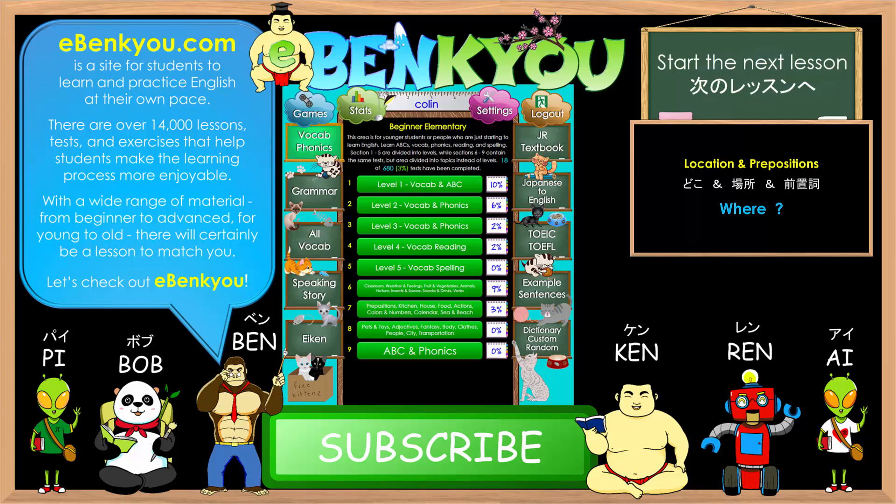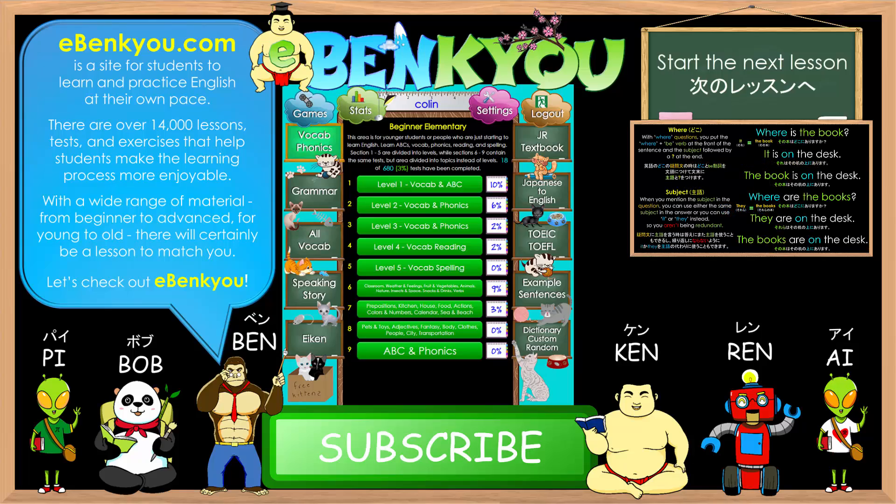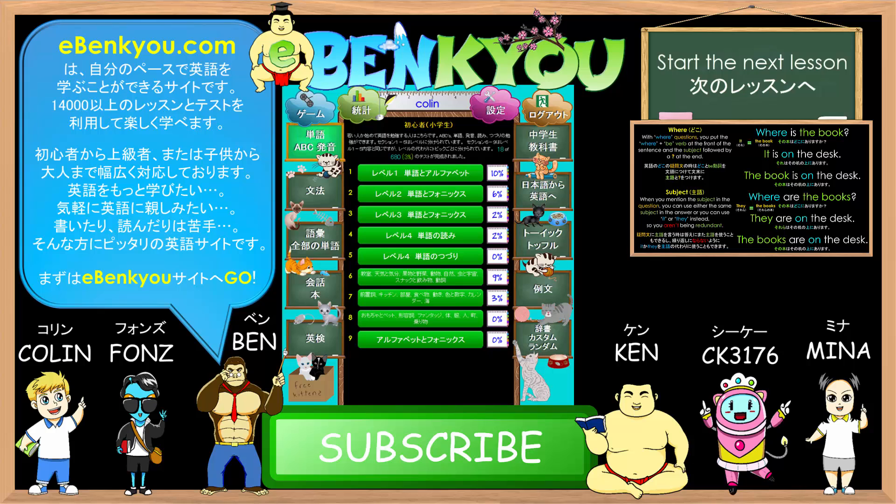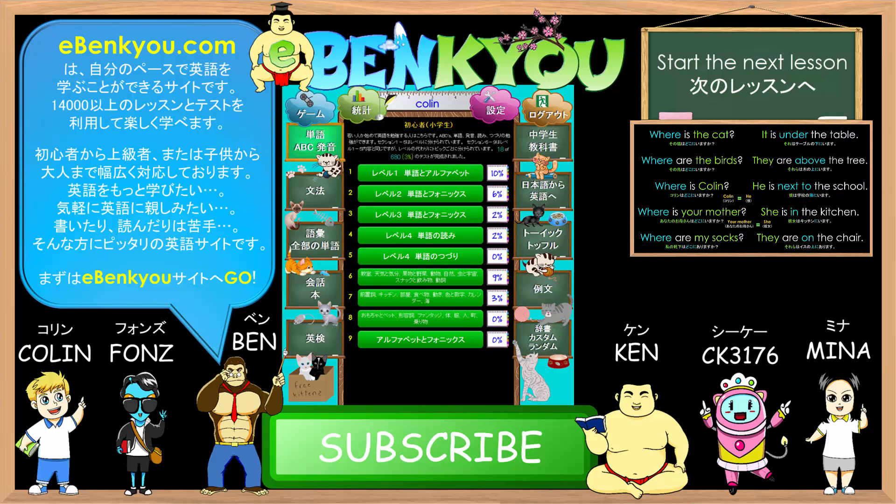Thank you for listening. For more practice using lessons and tests, check out eBankyo.com. eBankyo is a website that provides over 14,000 different lessons and tests that enable students to learn and practice English at their own pace. There are many lessons available for all levels, starting from basic vocab, phonics, and grammar. Each of the points covered will also have many corresponding lessons and tests at eBankyo.com. Have a good day.